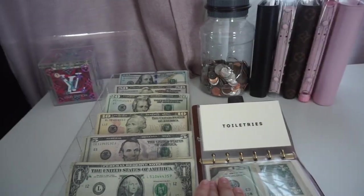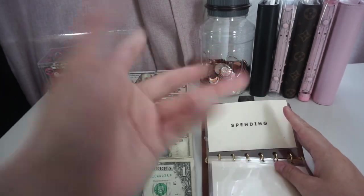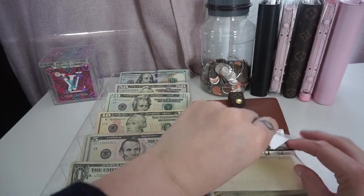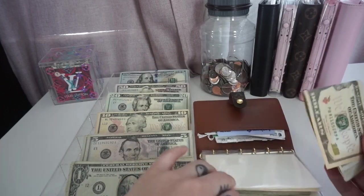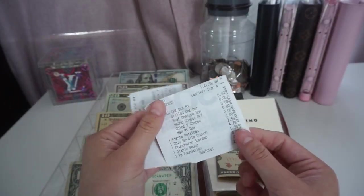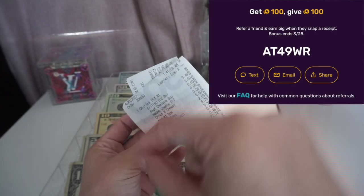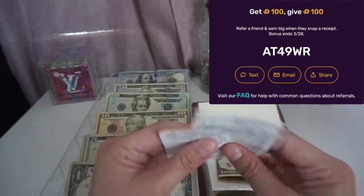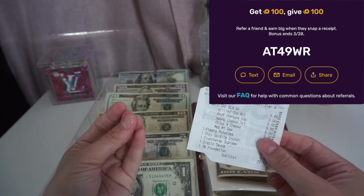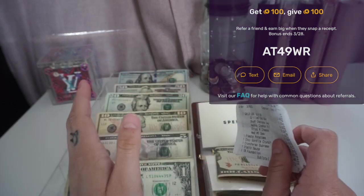Toiletries isn't getting anything this month. I just don't need anything this week. Oh, I do have some receipts — if you're not on Fetch, get the Fetch Rewards app. You can scan your receipts, get points for those receipts, then redeem those points for gift cards. It's amazing, I love it. Use my code on the screen for 100 points towards gift cards. I will get 100, you will get 100. Fetch is awesome, get on it.